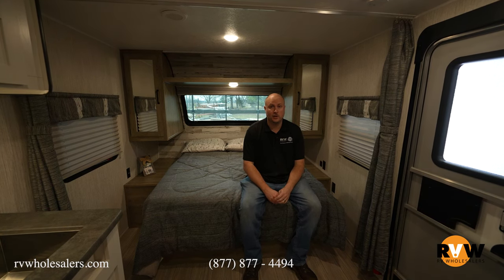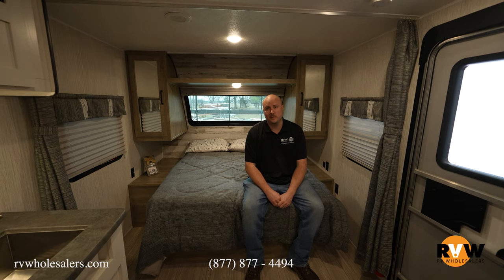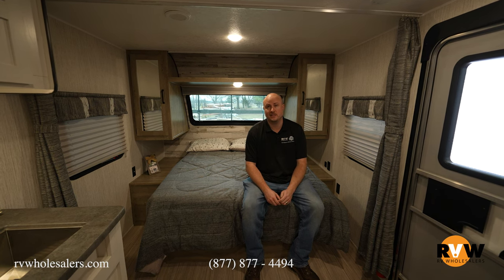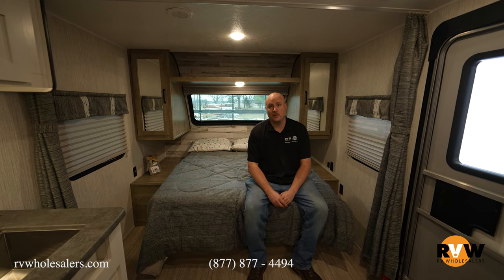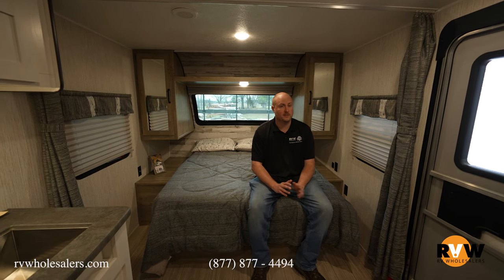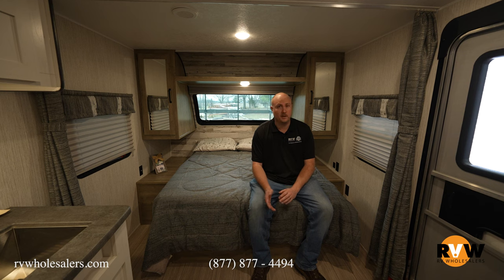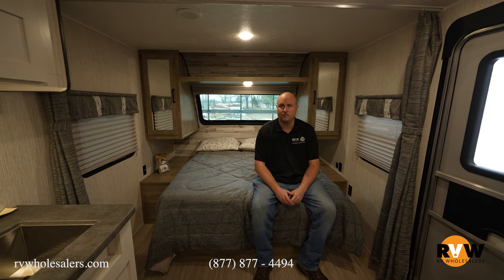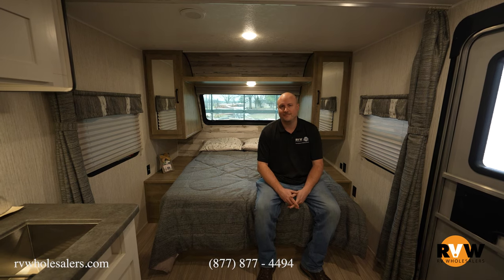My name is Mitch Eileman with RV Wholesalers here in Lakeview, Ohio. Thank you for going through this 2022 Puma XLE 22RBC with me today. If you've got any questions at all, please don't hesitate to call me — my direct phone number is 937-843-4380. I'd love to help you out. If this particular unit didn't work, let me know — I'll find something. We've got a lot of different variety here, and I'd love to help you and your family get camping. Thank you.